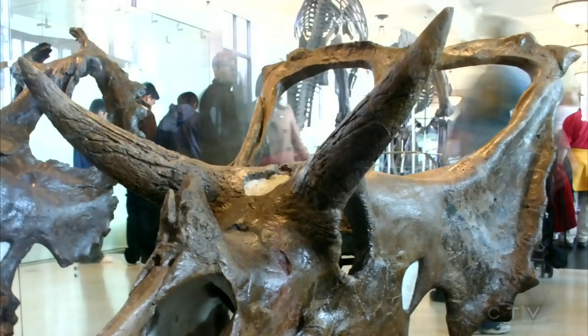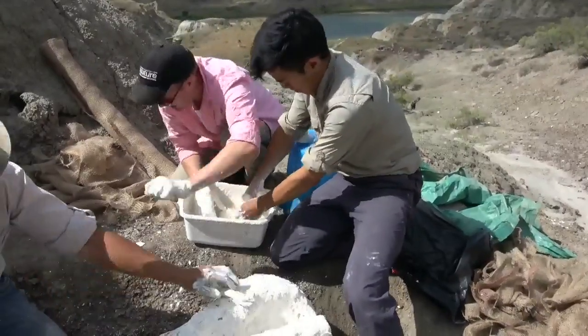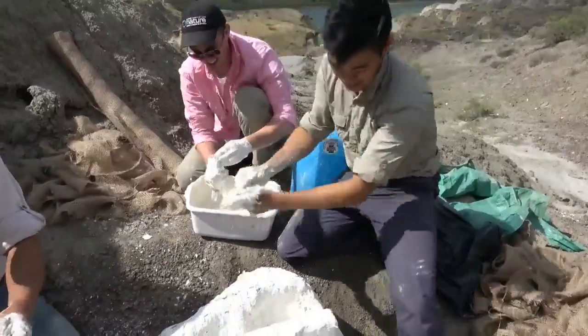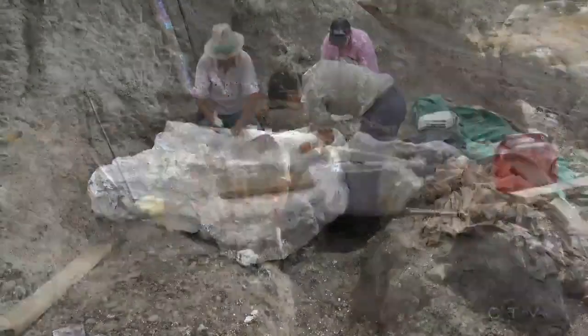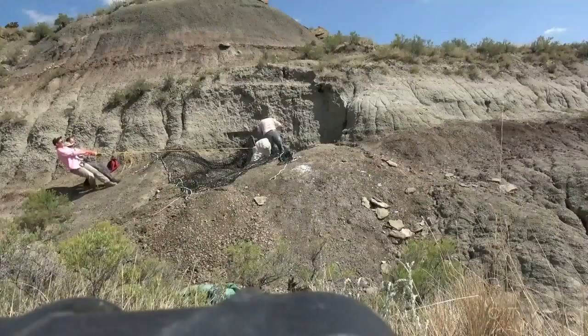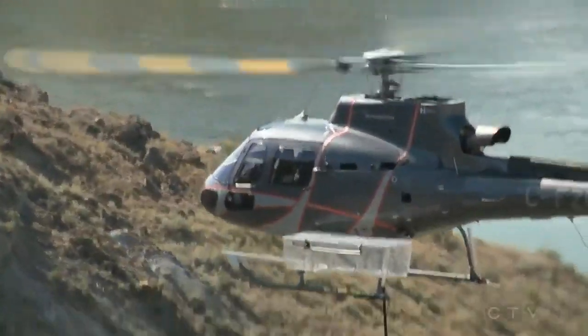Researchers hope this new find will help shed more light on the evolution of horned dinosaurs. The first job was to prep and coat the specimen in a protective plaster jacket. The team returned earlier this year to prepare the fossil for transport, setting the stage to lift the 2,000 pound bundle out by helicopter.